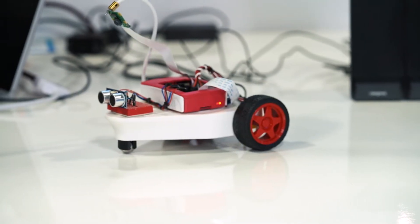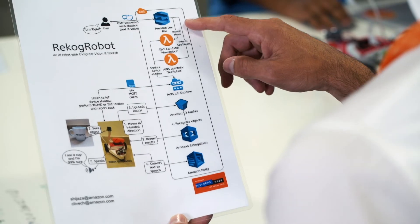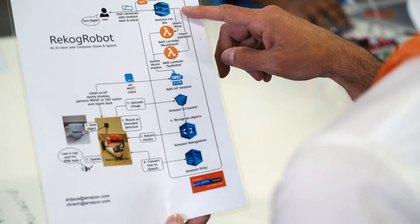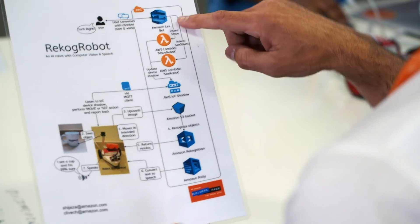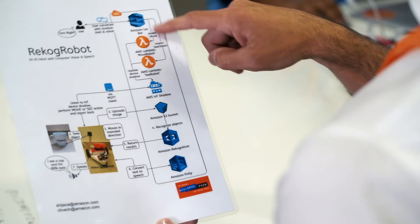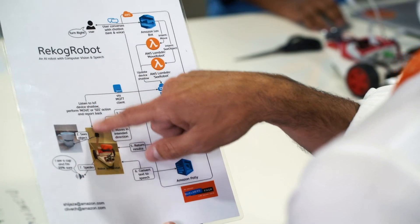The architecture of this project is about enabling artificial intelligence into the robot, and we will do this in three ways. First of all, we will use the service called Amazon Lex to enable natural language onto the robot, so we are able to talk to it in the same way we talk to each other. Amazon Lex will fulfill the intent through a couple of Lambda functions that will talk with the robot through IoT.